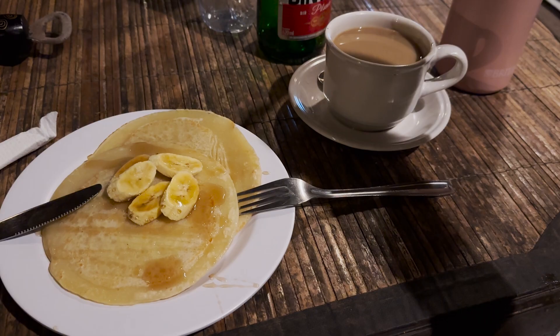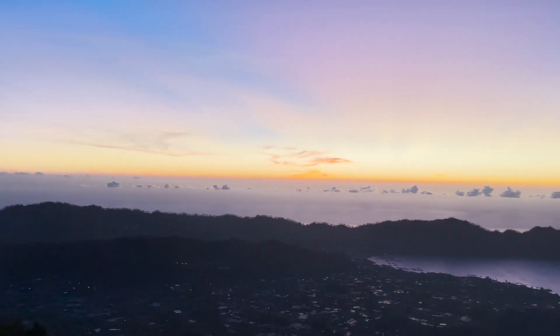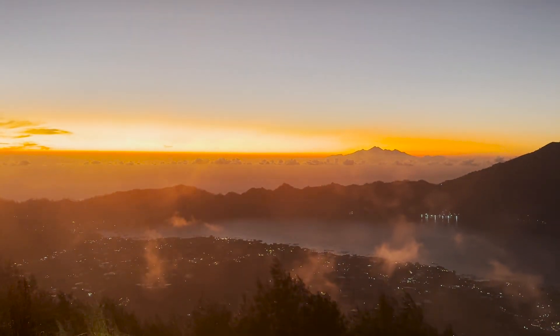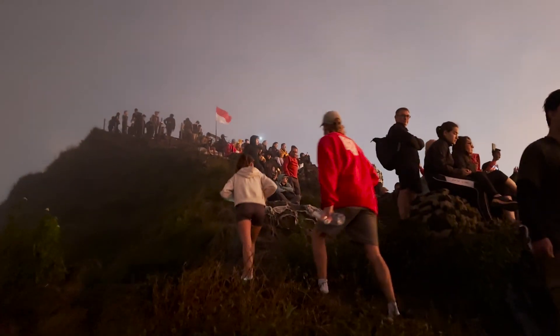It is 2:30am in Ubud, Bali, and we are getting ready for our hike up Mount Batur with the aim of reaching the top in time for sunrise at 6:30am. Mount Batur is one of many active volcanoes in Indonesia and part of the Pacific Ring of Fire. Standing at 1717m above sea level, it takes around 2-3 hours to reach the summit.